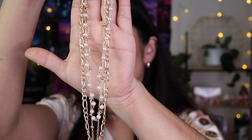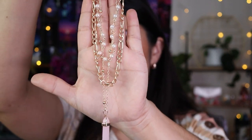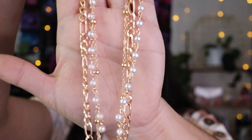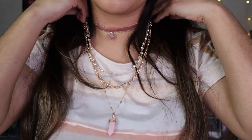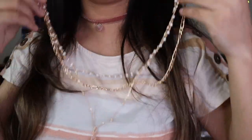I also got this necklace — I've already worn it twice in my last two videos. It's a three-chain necklace and it looks expensive but it's really affordable. I'm going to check if it comes in more colors. It's very stylish and can dress up whatever you're wearing — so pretty.